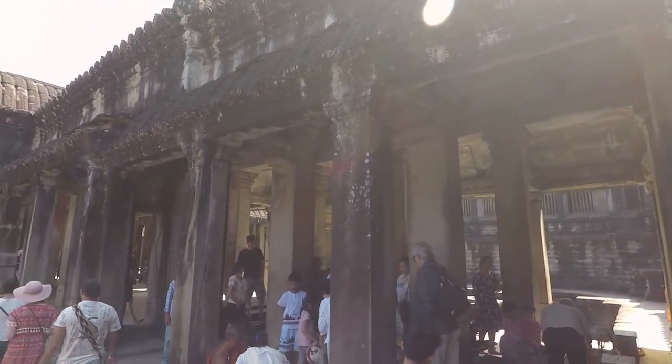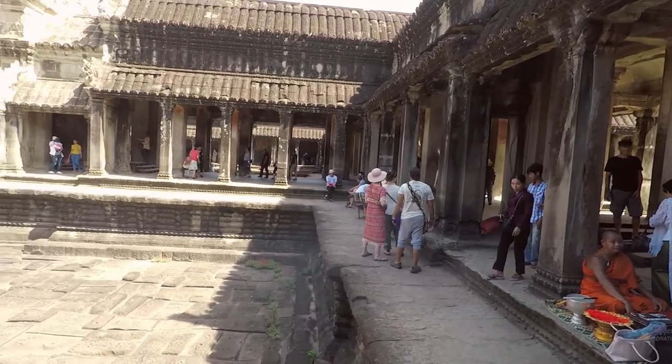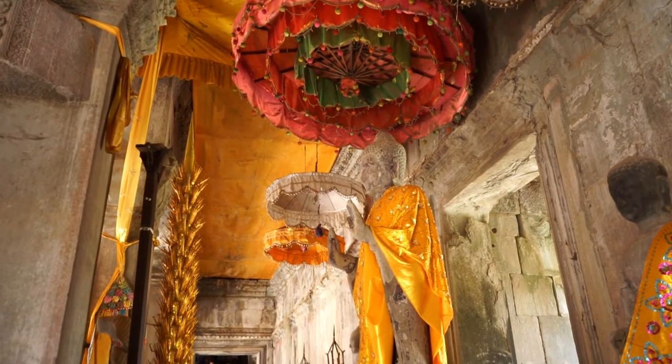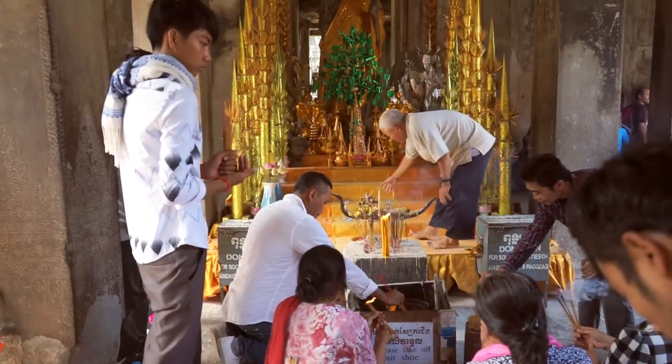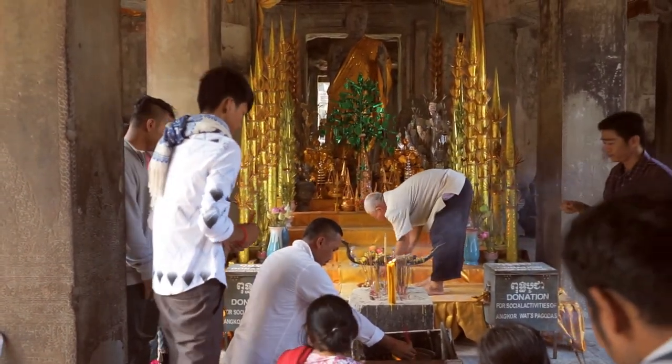Moving deeper into the complex, we realize that Angkor Wat, built in the 12th century, is still a functioning temple today. Although it was originally constructed as a Hindu temple, Angkor Wat transitioned into a Buddhist temple as the religion spread through Cambodia. Today, people come to worship and receive blessings from monks.